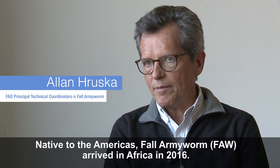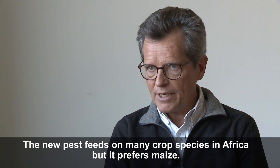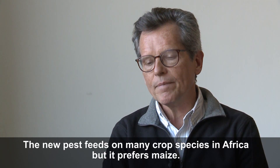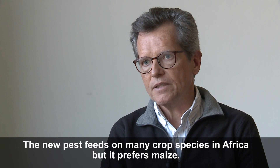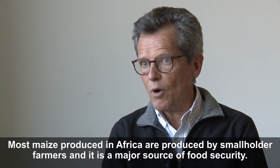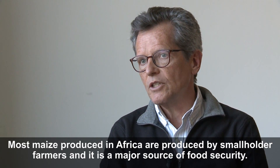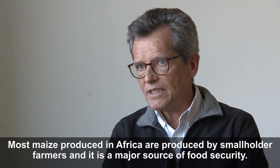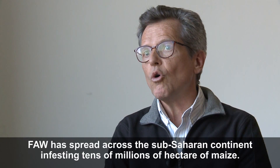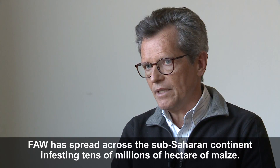The fall armyworm arrived from the Americas about two years ago to Africa. It's a new pest and it feeds on many crop species in Africa, but it mainly feeds on maize. The main concern is that most maize produced in Africa is produced by smallholders, and it's a source of food security. It's already infested — it arrived two years ago and spread very quickly across the whole sub-Saharan continent, now infesting tens of millions of hectares of maize.